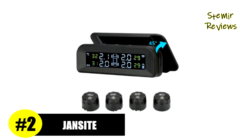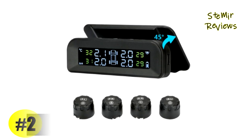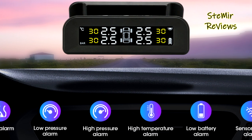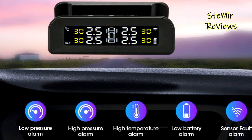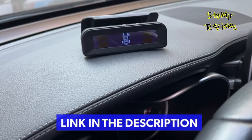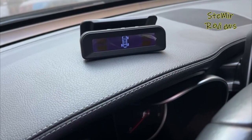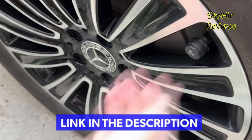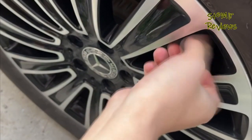Number two in our top is from the Jam Sight brand. The tire pressure monitor can be placed on the windshield — you don't need to look down while driving, it doesn't block your vision and saves space, offering a safer way to view tire pressure. It includes fast air leakage alarm, slow air leakage alarm, high pressure alarm, high temperature alarm, sensor failure alarm, and sensor low battery alarm.